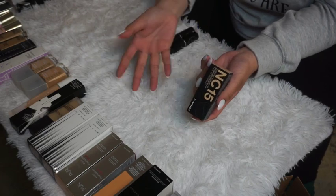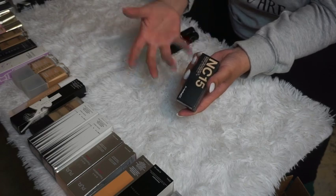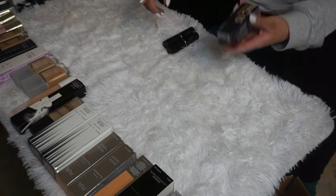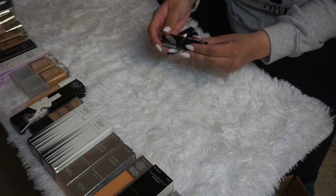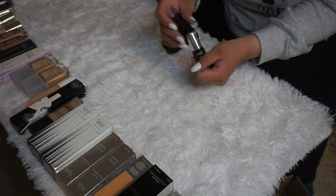My MAC Foundation in NC15 — I'm usually NC20, but I picked up NC15 so I can wear it now in winter and then warm it up in summer with bronzer. I'm keeping it. I also have an L'Oréal Infallible thick foundation in Nude Beige — it looks like it's been tested.